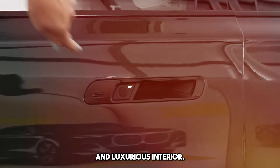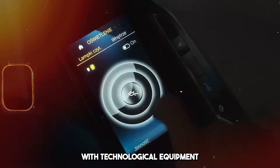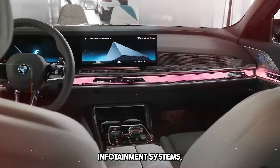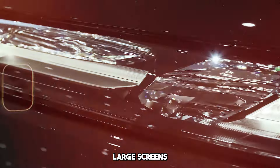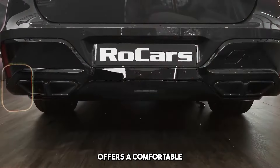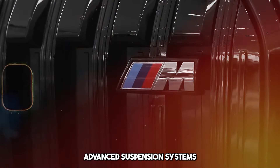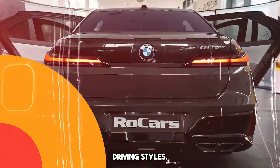It offers a spacious and luxurious interior. It is equipped with technological features such as high-quality materials, extensive infotainment systems, advanced driver support systems, large screens, and a digital instrument panel. BMW 7 Series offers a comfortable driving experience, with advanced suspension systems and driving modes offering the driver options for different driving styles.